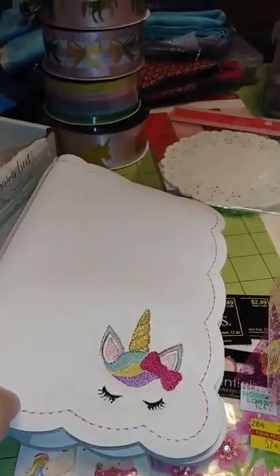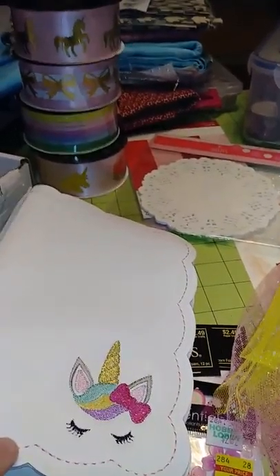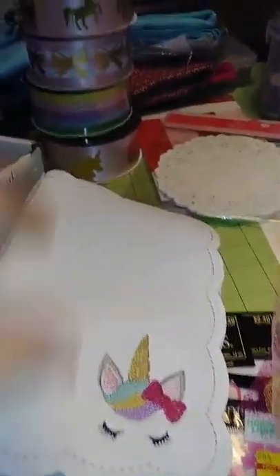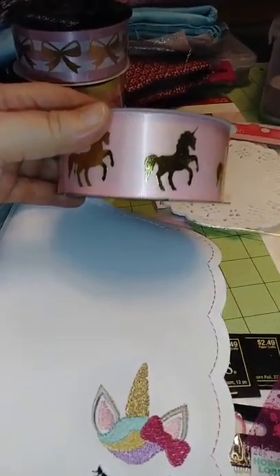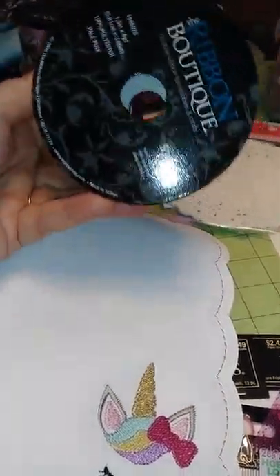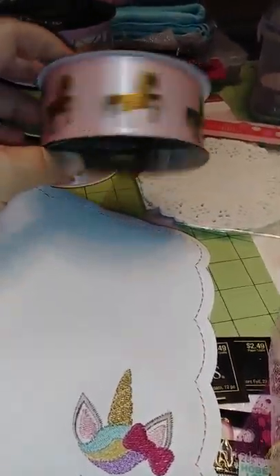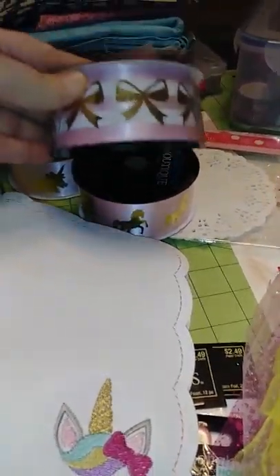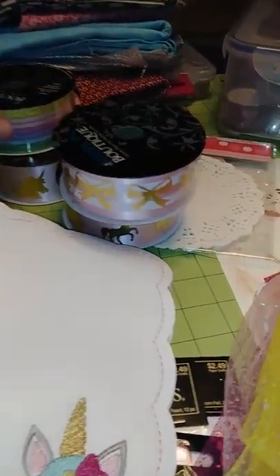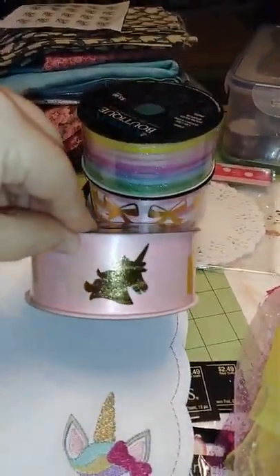I've been getting some things to go with it. I've got some planner clips and things coming. I was at Hobby Lobby or Michael's and I found the ribbon. Of course I had to get the bows, and then the rainbow shiny stuff, and then another one with just the unicorn head.